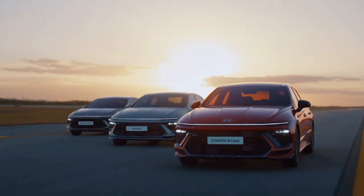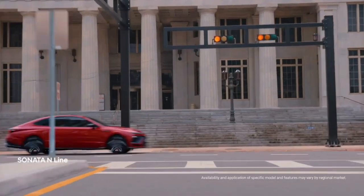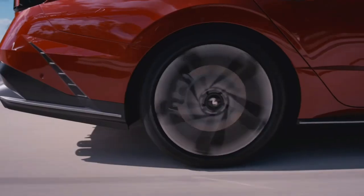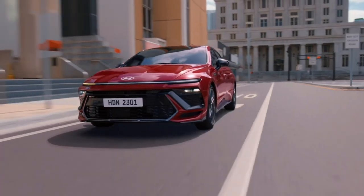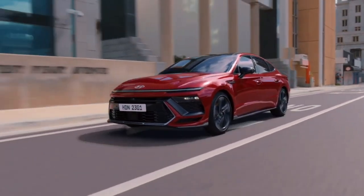The new Sonata, which goes on sale in global markets later this year, will be available as a standard internal combustion engine model, a sporty N-line variant, and a hybrid electric version, with a range of engine options.